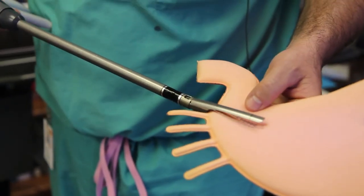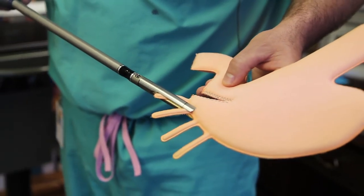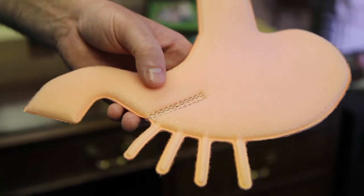Once the stapler is fired, you will notice that the stomach has been cut and stapled on each side. Thank you for your interest in our bariatric program. We look forward to seeing you at our next bariatric seminar.